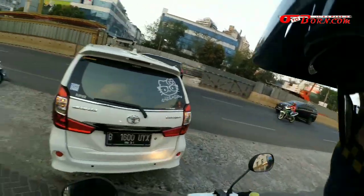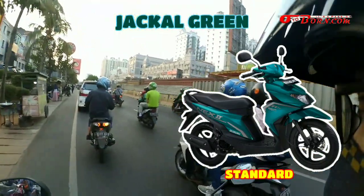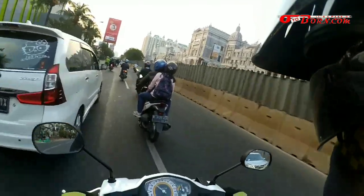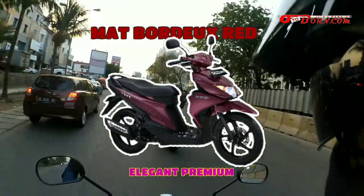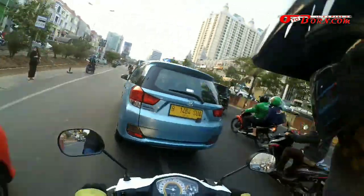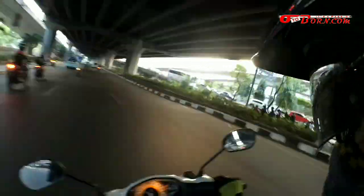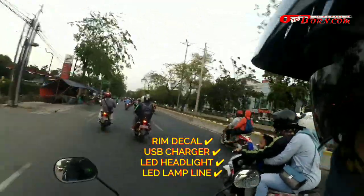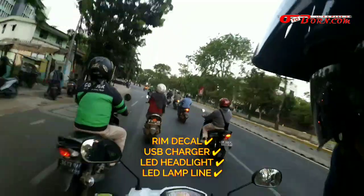Ada dua warna baru yang kita lihat tadi. Yaitu warna Jackal Green, yang disertakan di varian Suzuki Next 2 standar juga ada di Suzuki Next 2 fancy dynamic, meskipun sama Jackal Green tapi stripping-nya beda. Lalu warna yang lain ada Matte Bourdieu Red, yang adanya cuma di Elegant Premium, menemani warna matte stellar blue sama solid black. Di Suzuki Next 2 ini meskipun memiliki harga rentang yang tidak jauh berbeda, fitur-fiturnya lumayan. Yang fancy dynamic kan versi paling tinggi, itu sudah dilengkapi dengan aksesoris rim decal atau strip list pada velg, lalu ada USB charger, LED headlight, dan LED lamp line.